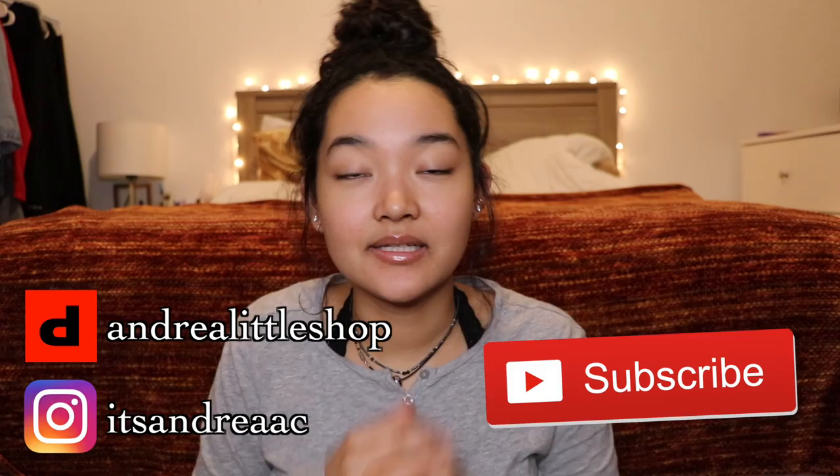Now that it's the end of 2019, it's time to reflect on all of our thrift finds of the year. Hi, welcome or welcome back to my channel. My name is Andrea and today I'm going to be going through all of my favorite thrift finds from this year of 2019.